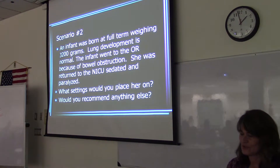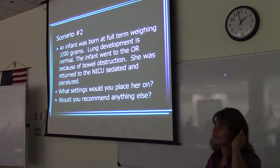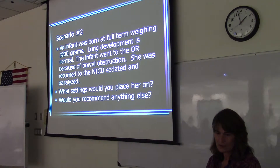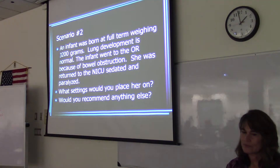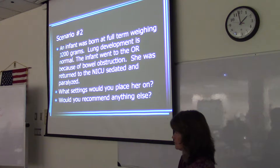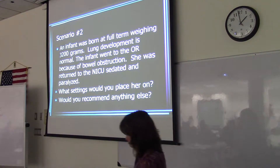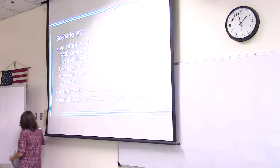What rate would you use? About 40. We're at 40. Do we do tidal volume or pressure? You could start off at 13 — so it's like 12 to 19. So about 15 — in between that. How about 15? Does that work? Okay.